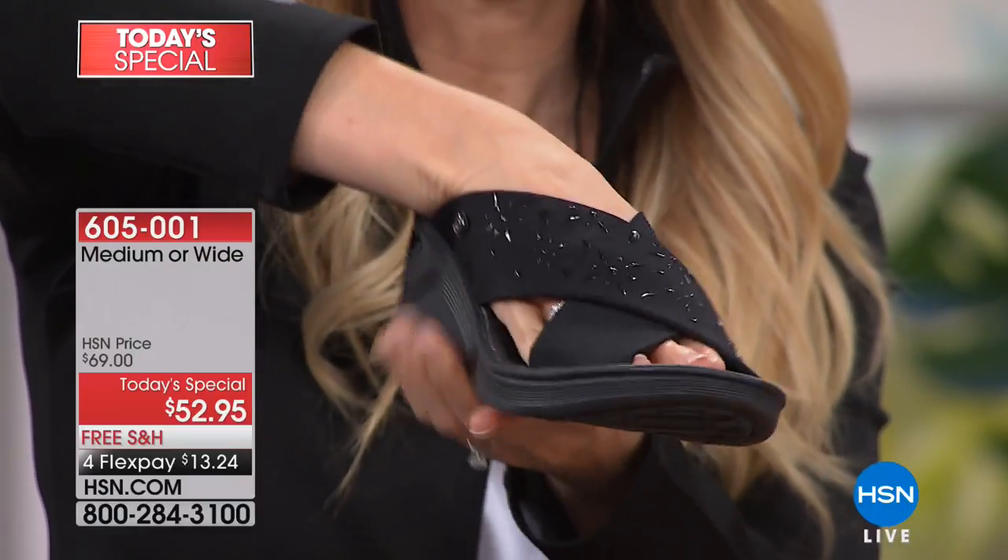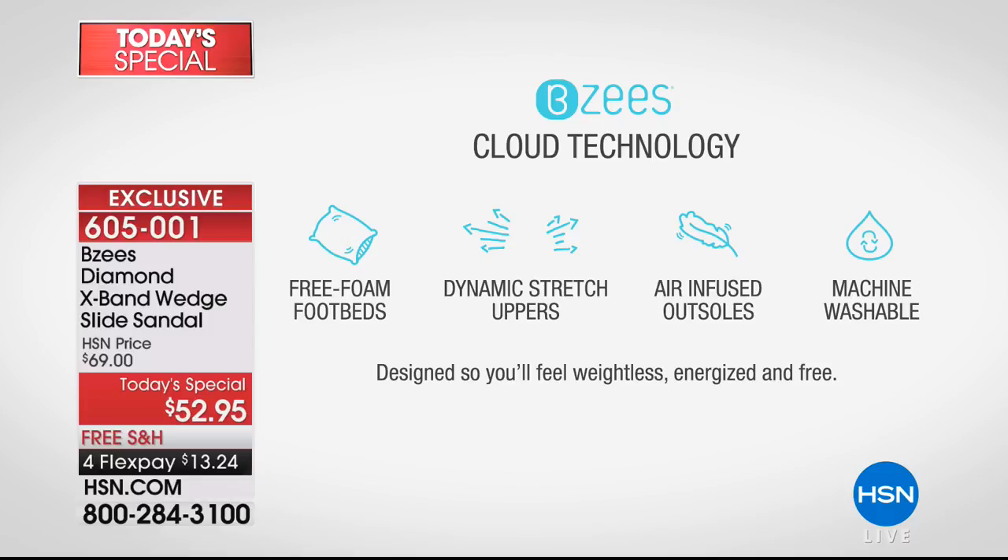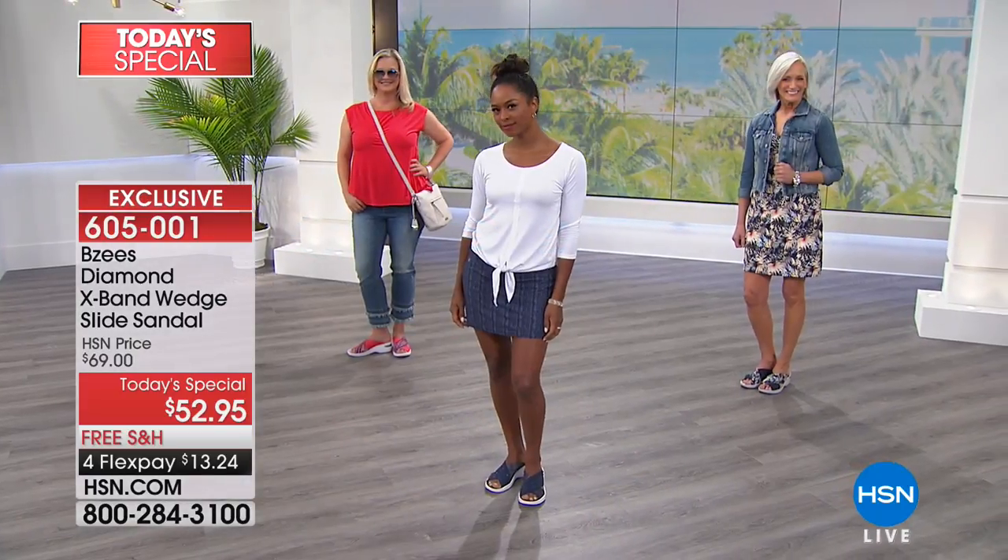This is the hug-and-hold fabric — it's really stretchy, dynamic, and soft feeling, but it's going to hold your feet in place. Not restrictive. If your feet get hot and you're worried about them swelling, you don't have to worry about that because the stretchy fabric moves with you — no cutting into your feet.